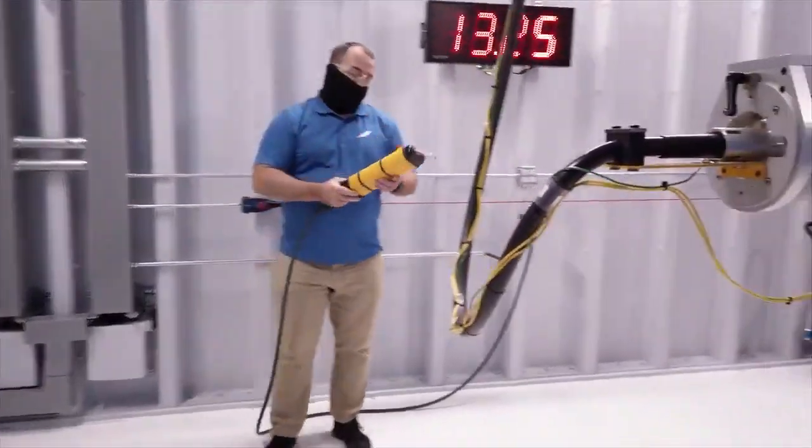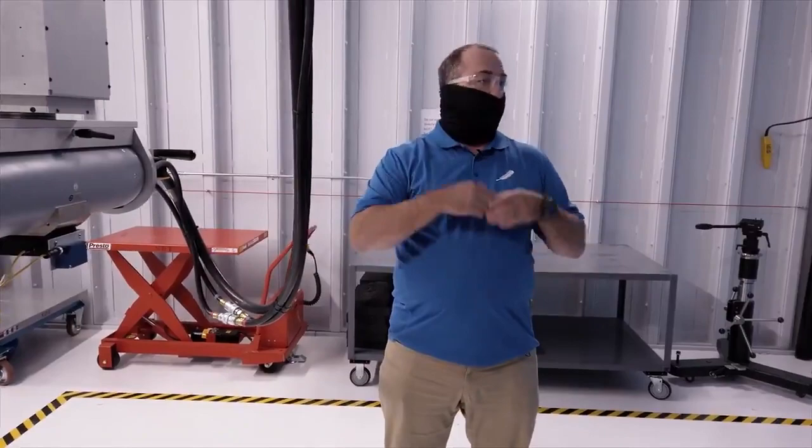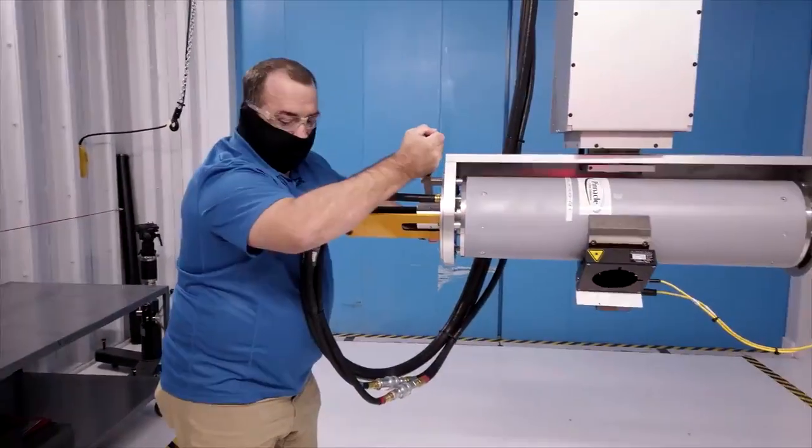Another inspection technique is x-ray. We shoot each portion of the weld and examine the images, just like you would at a medical x-ray. We're looking for defects or anything that is detrimental to the part.